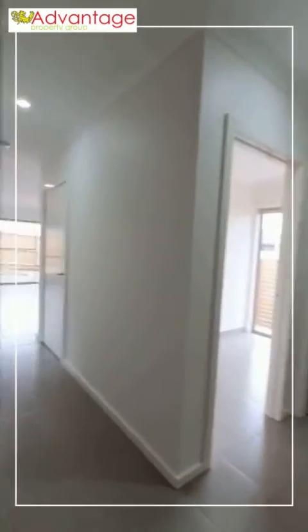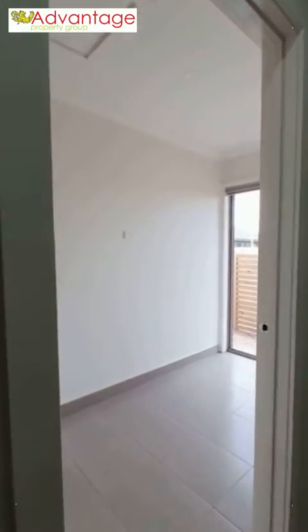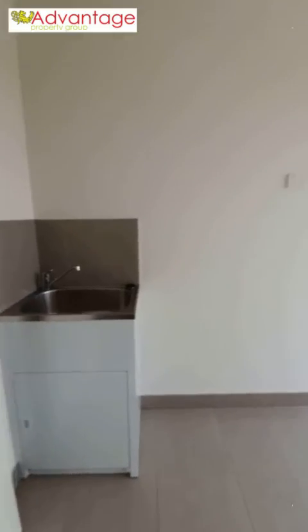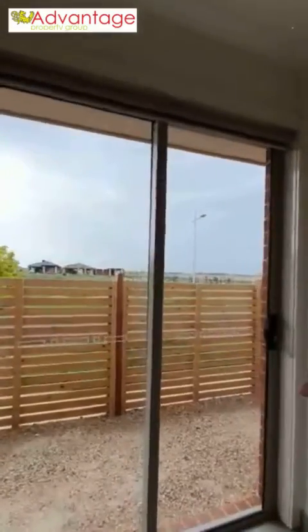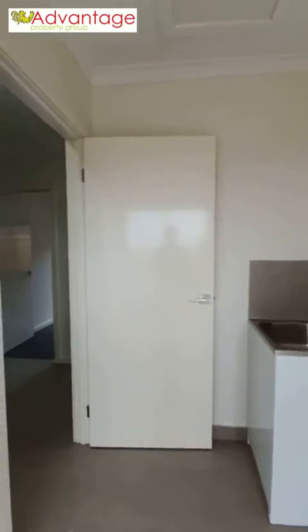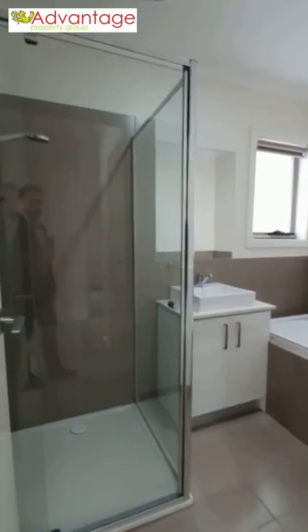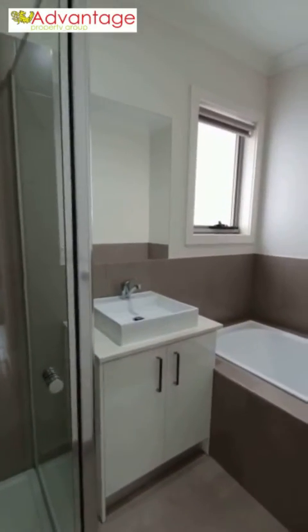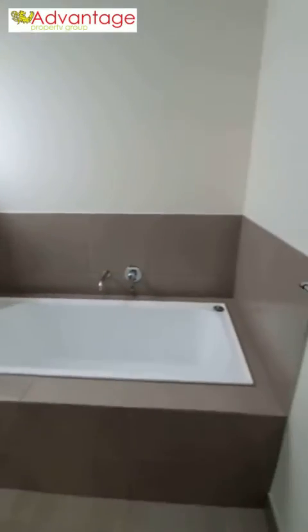Making our way back into the main hallway on your right, you'll find the laundry, the main bathroom, as well as the main toilet. Starting with the laundry — quite a large laundry with backyard access, allowing you to gain simple, quick access to the backyard and clothesline. The main bathroom features quite a large single shower, basin and tap, stone bench top with storage cupboard, and a large bathtub.